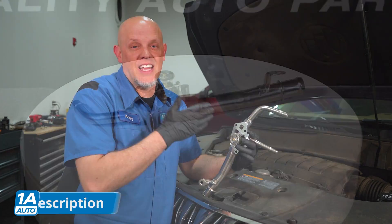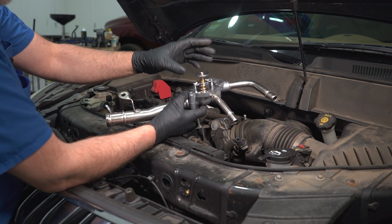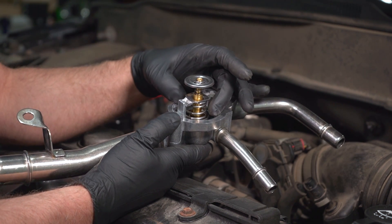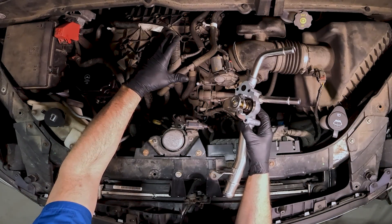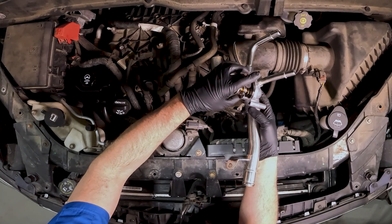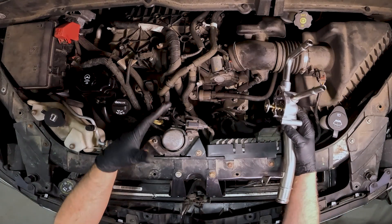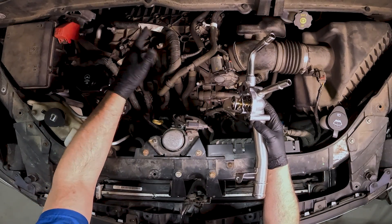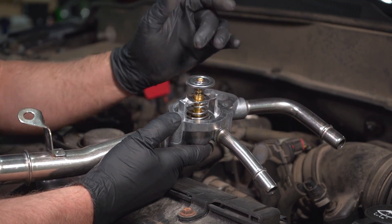This is the thermostat for this vehicle and you can get these at 1aauto.com. The thermostat is a valve that's normally closed and it allows coolant to stay inside the engine until it gets up to a certain temperature, then it will open and allow coolant to flow through it. Most engines normally want to run around 210 degrees. As it's heating up, this valve is closed with the coolant circulating. Once it gets close to 210 degrees, the valve opens and allows coolant to go through here and then through the radiator to cool down. Once the engine drops a bit in temperature, this valve will close and allow it to heat back up to around 210 degrees.